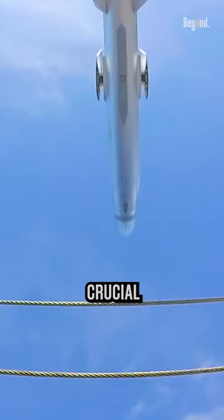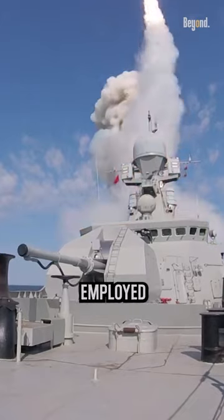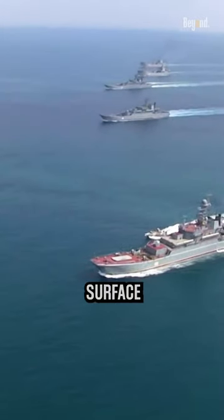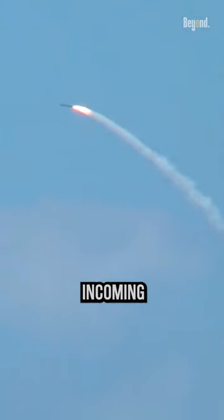Missiles on Navy destroyers serve a crucial role in both offensive and defensive capabilities. They are employed for anti-ship warfare, engaging and neutralizing enemy surface vessels, while surface-to-air missiles provide protection against aerial threats, including enemy aircraft and incoming missiles.